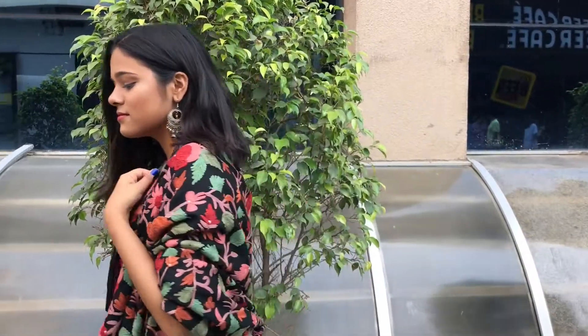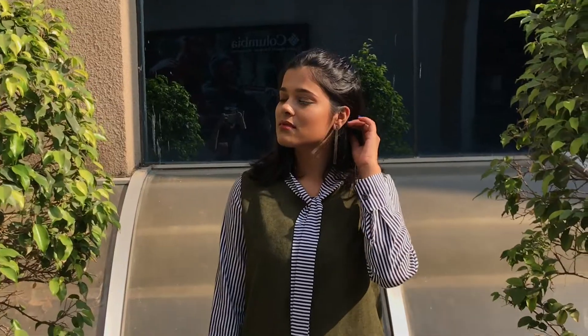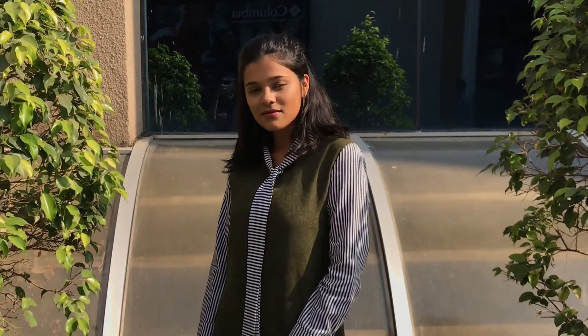Hi guys! This video is all about wearable winter outfits. Please subscribe if you haven't already and let's get started.